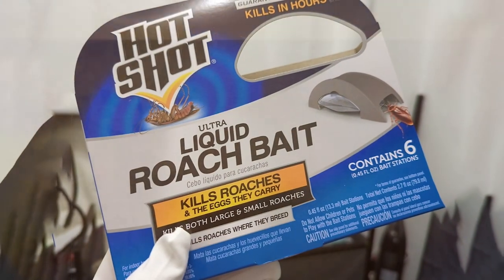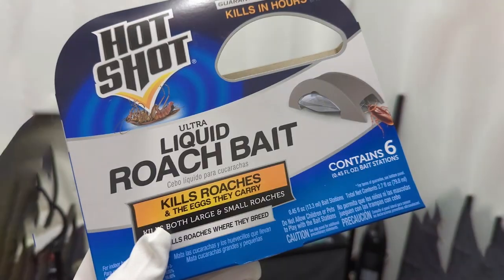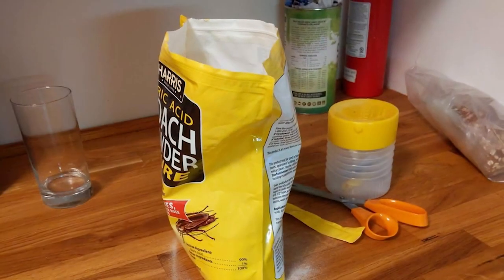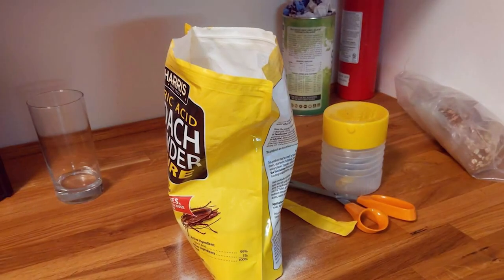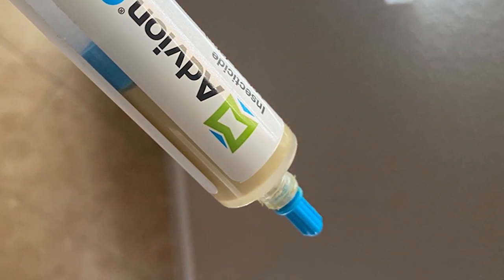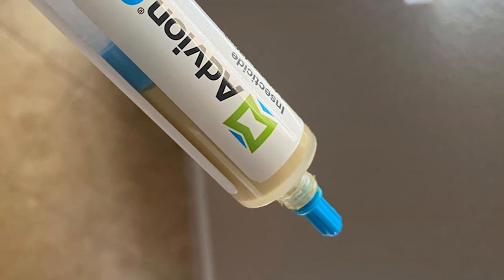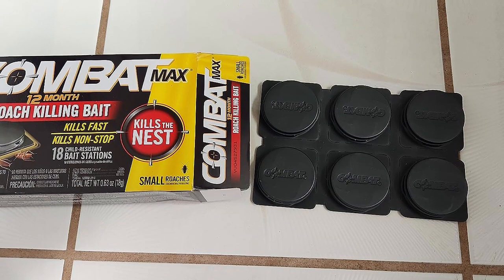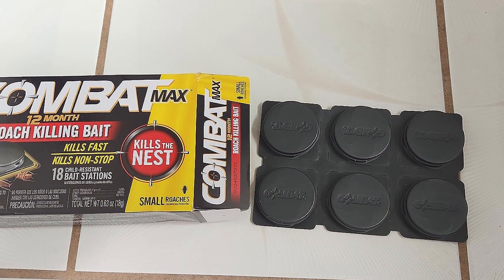Welcome to our channel where we dive deep into the solutions that make your life easier and your home pest-free. Today we're tackling a common but dreaded problem: cockroaches. These unwelcome guests are not only a nuisance but can also pose serious health risks. But fear not, we've researched and found the seven game-changing killer solutions that will stop roaches in their tracks. Whether you're on a budget, looking for the best of the best, or need something extra strong, we've got you covered. Let's dive in.